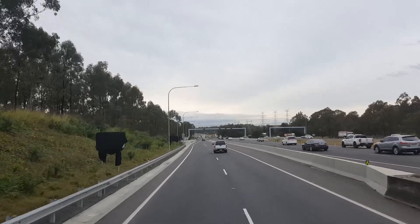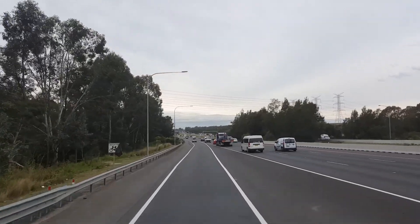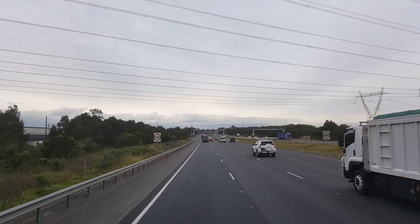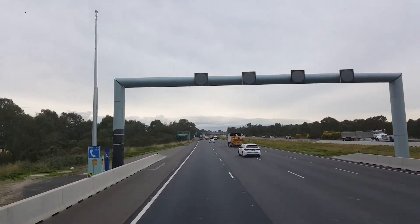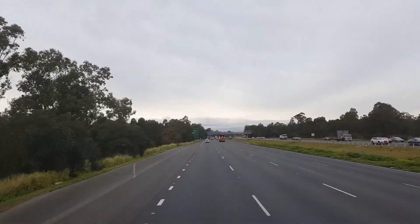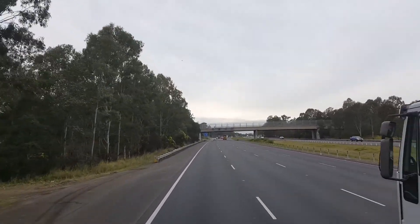We're going east toward the ocean. Behind us is the Blue Mountains — to get there you turn around and go the other way on this road. And when we head south, that's the road you take to Melbourne. If you turn left you can head north toward Brisbane.